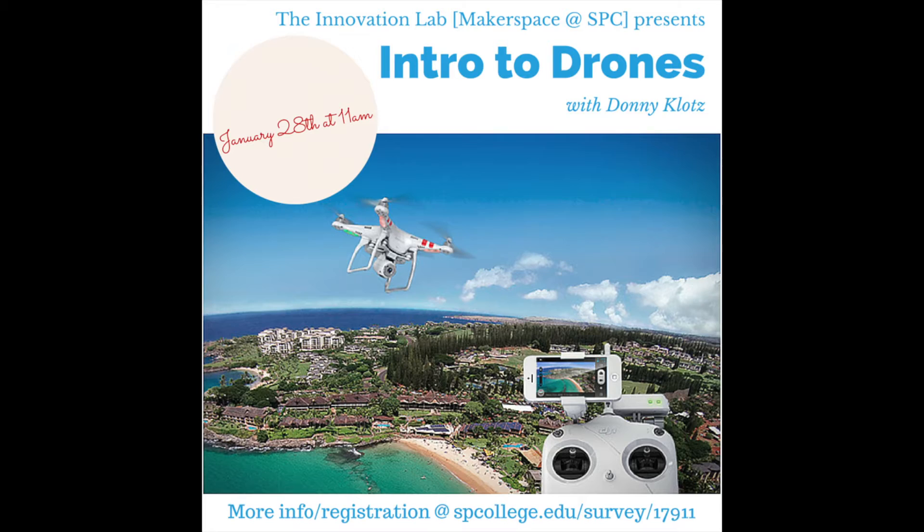The Innovation Lab offers various workshops ranging from building a synthesizer and virtual reality to sewing, computer programming, and video editing.